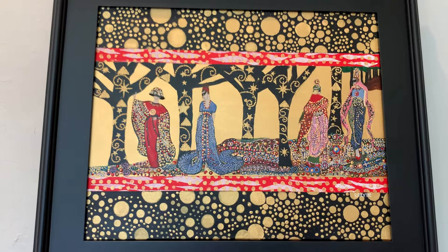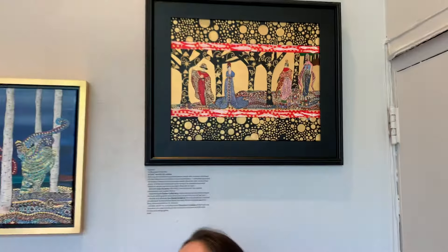And that's it for the Wise Women included in this particular exhibition. Thank you.